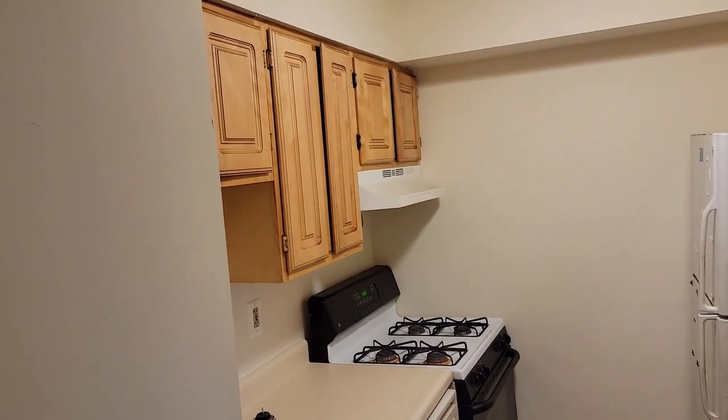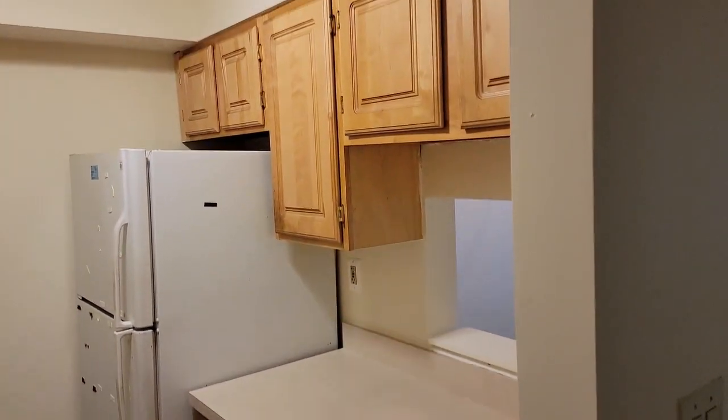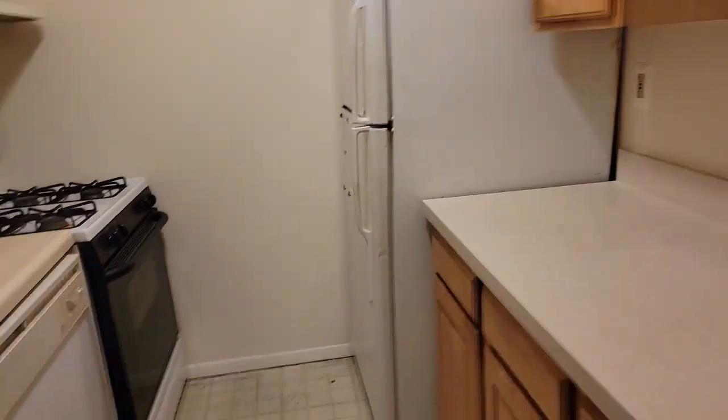There's a lot of cabinet space, a lot of counter preparation space, and a dishwasher.